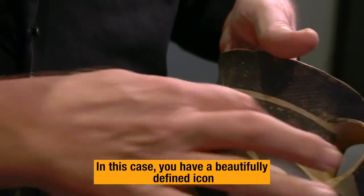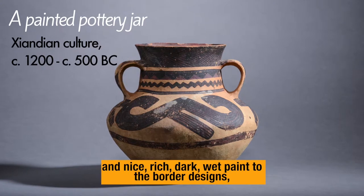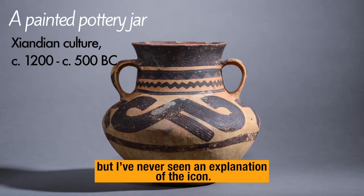In this case you have a beautifully defined icon and nice rich dark wet paint to the border designs, but I've never seen an explanation of the icon.